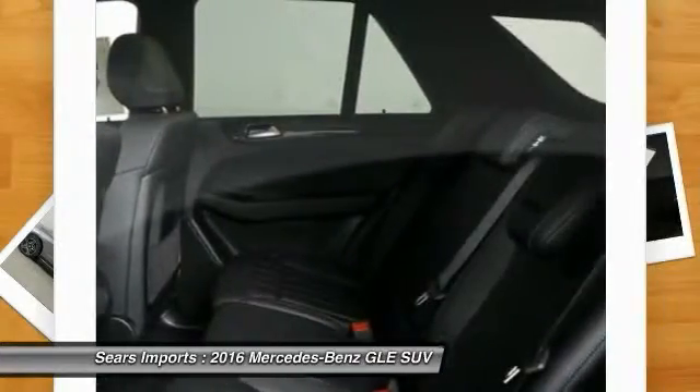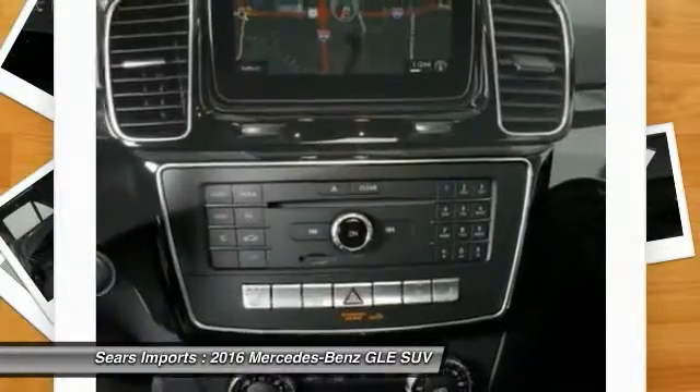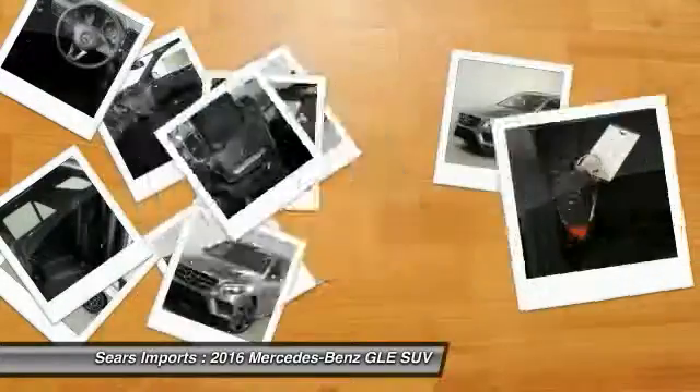Bluetooth wireless data link for hands-free phone, moon roof, home link garage door opener, power steering, air conditioning, and front aluminum wheels.